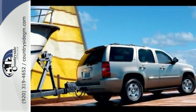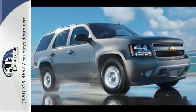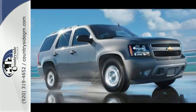Inside you'll find an 8-speaker sound system with CD and MP3 decoder, power door locks, OnStar Emergency SOS, and dual zone air conditioning.